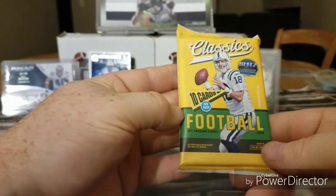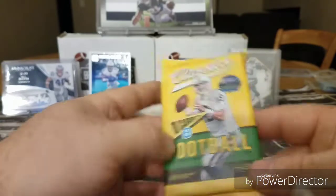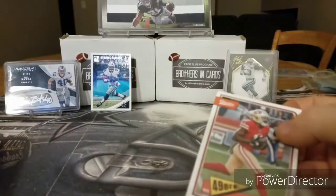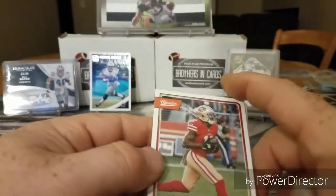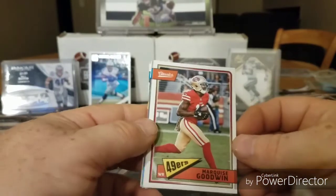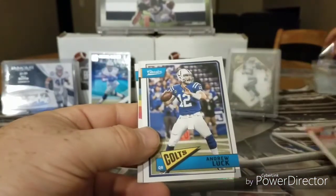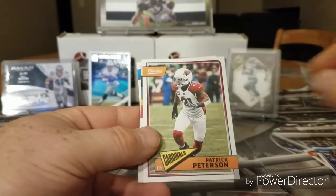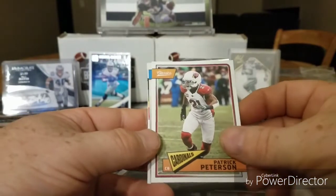Got some 2018 Classics — I like Classics. Oh, got a silver one in there. Okay, Marquise Goodwin. Andrew Luck. Patrick Peterson — he had a great preseason.